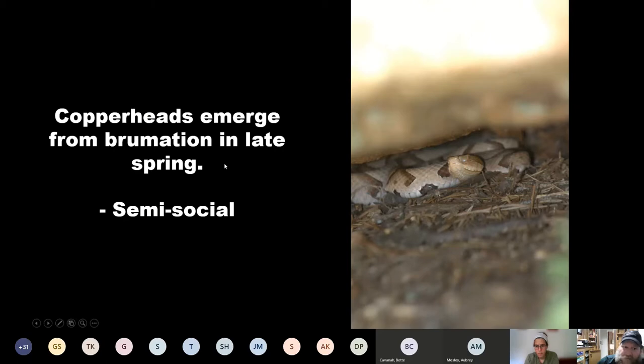Copperheads emerge from brumation in late spring. Brumation is an important distinction — there are different ways that animals go through winter inactivity. Hibernation is specifically for endotherms, warm-blooded animals. Copperheads are ectotherms, or cold-blooded, so their body temperature just changes throughout the day. Brumation is the period of inactivity that reptiles and amphibians go through in the winter.